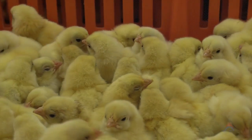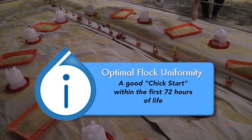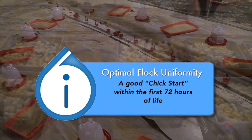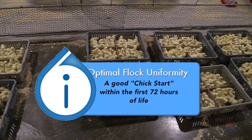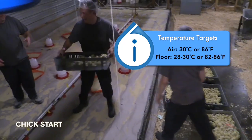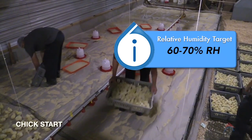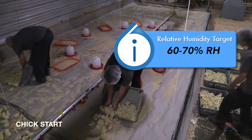Optimal flock uniformity rests on the importance of a good chick start within the first 72 hours of life. Chicks should be placed into clean, biosecure housing that has a comfortable ambient air and floor temperature. The house should also have an ideal relative humidity and light intensity.